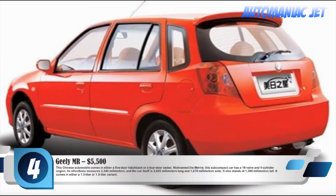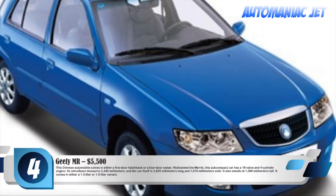Number 4: Geely MR, $5,500. This Chinese automobile comes in either a 5-door hatchback or a 4-door sedan. Nicknamed the Mary, this subcompact car has a 16-valve, 4-cylinder engine. Its wheelbase measures 2,340 mm, and the car itself is 3,825 mm long and 1,670 mm wide. It also stands at 1,386 mm tall, and comes in either a 1.3-liter or 1.5-liter variant.